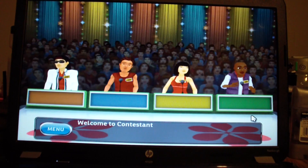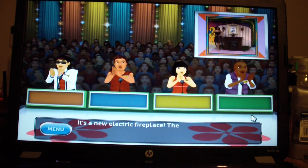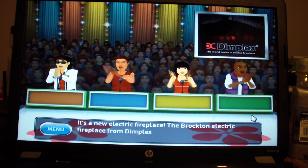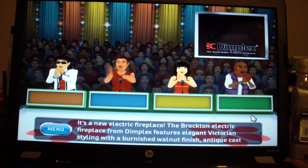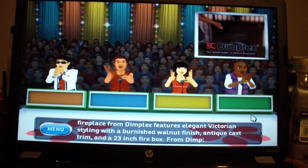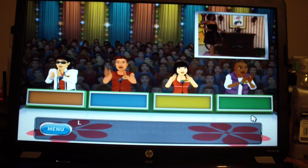Welcome to Contestant's Row. Here is the item up for bids. It's a new electric fireplace. You've seen that fireplace before, didn't we? An electric fireplace from Dimplex features elegant Victoria styling with a burnished walnut finish anti-cast trim, a 23-inch firebox from Dimplex North America. Let's start the bidding.